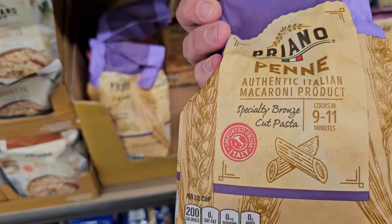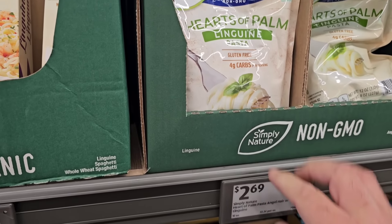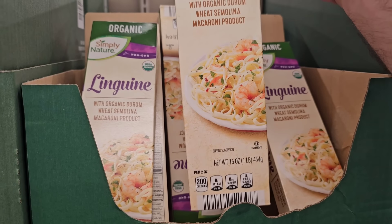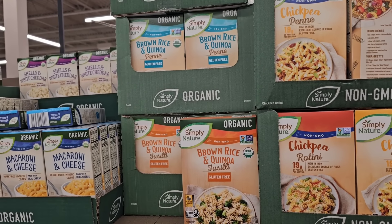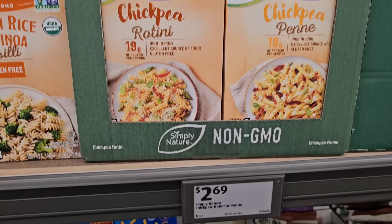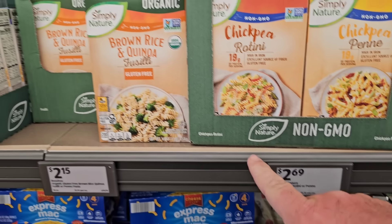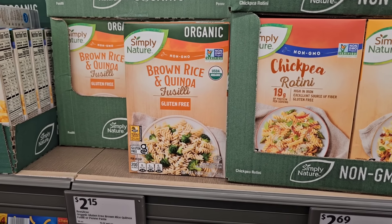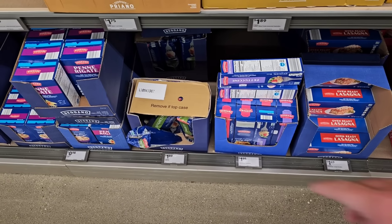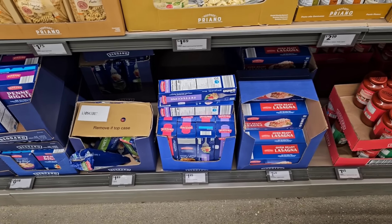They've got linguine pasta by Simply Nature — non-GMO — at $2.69, and regular linguine at $1.65 for 16 ounces. Some gluten-free options include brown rice and quinoa fusilli and penny pasta at $2.15, and chickpea rotini or penny pasta at $2.69. Plenty of Ragano pasta — a two-pound package of spaghetti is $1.89, which is still less than a dollar a pound.